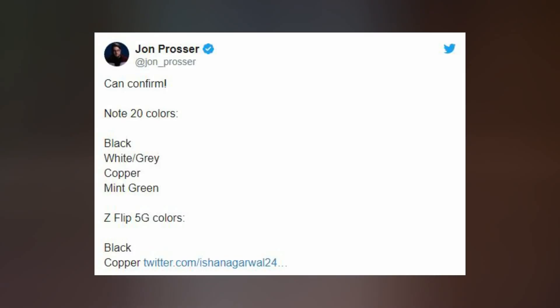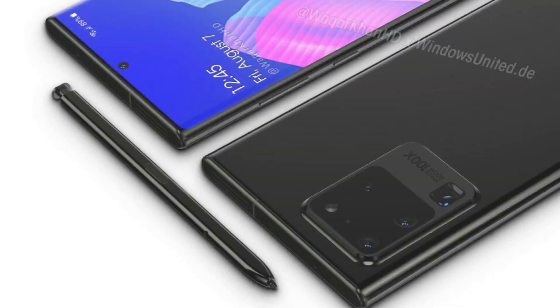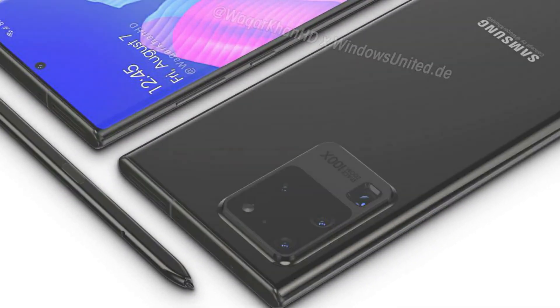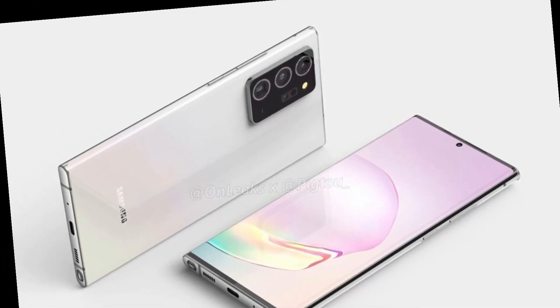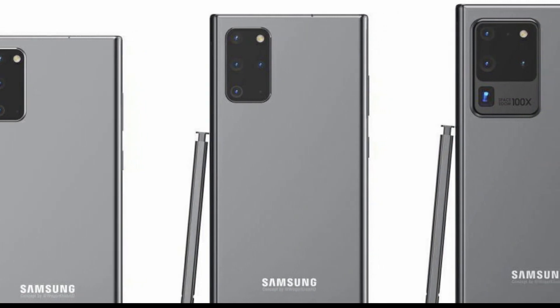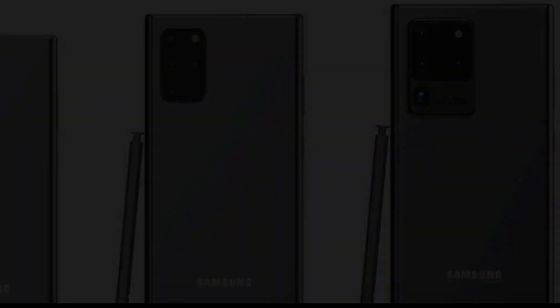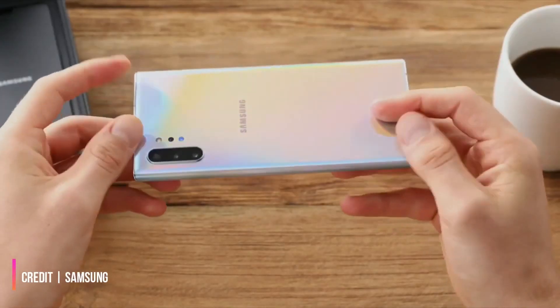And now, thanks to serial leaker John Prosser, we now know the colors for Samsung's next big flagship phone. There's no surprise that black is an option, nor white, though Prosser states that this will be a white and gray version. It's not clear whether he means this flavor of Note 20 will have two tones, or if it's just a grayish white, so we'll just have to wait and see.